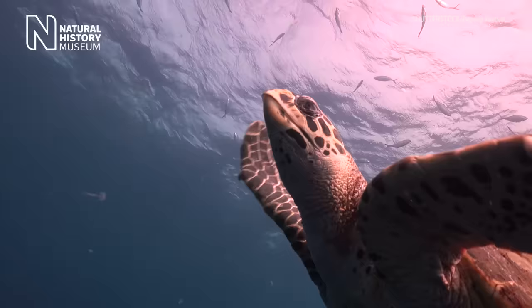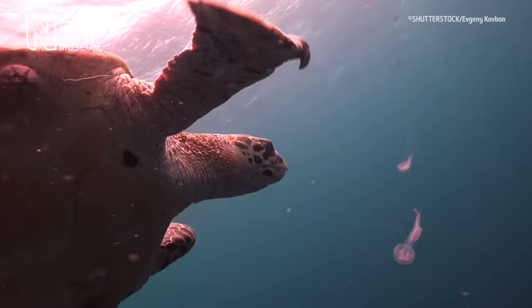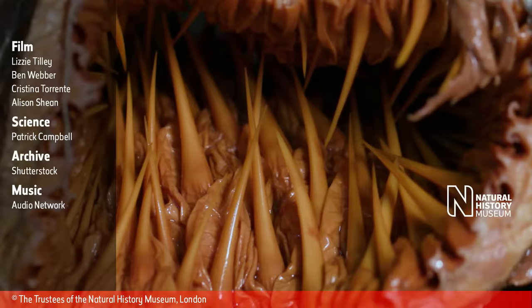Unfortunately, plastic bags and plastic waste look a lot like their favourite prey, which is jellyfish, and they end up ingesting the plastic waste and clogging up their intestines. It's very difficult for them to expel it because of the esophageal papillae lining their throats.